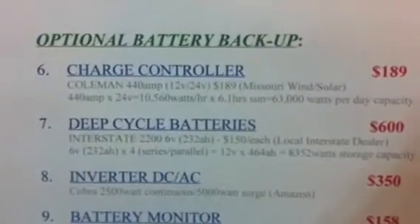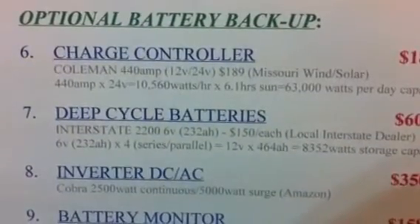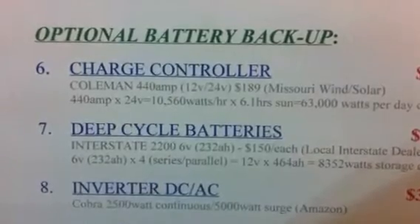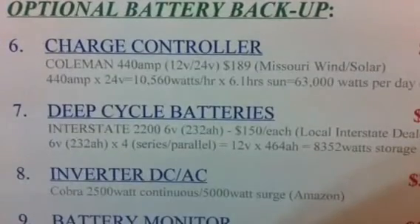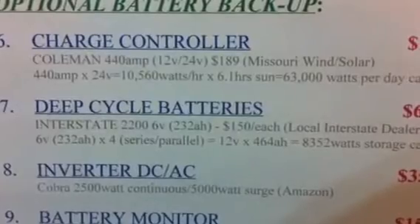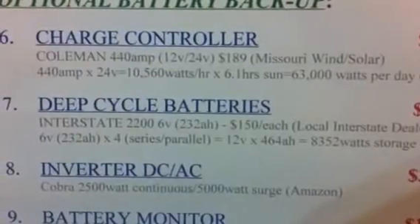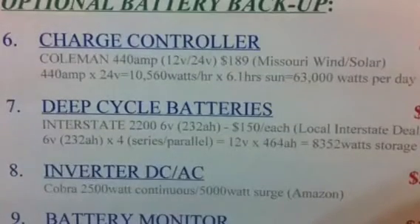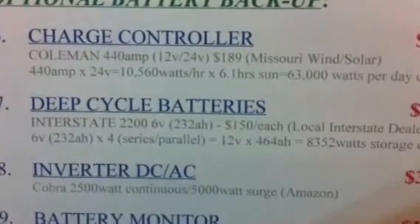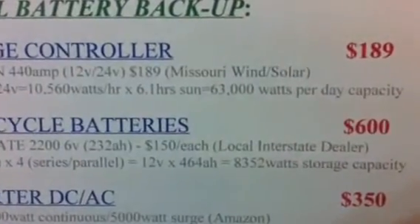When you get into batteries, you're going to need a charge controller. I have a non-MPPT controller — MPPT is much better. Mine is really more of a wind controller, but here's my breakdown. I've got a Coleman 440 amp charge controller; you can do 12 volt or 24 volt. It cost me $189 from Missouri Wind and Solar. At 24 volts, 440 amps times volts equals watts, so it can handle up to 10,560 watts an hour and 63,000 watts a day — way more than I'll ever need.